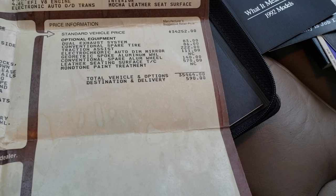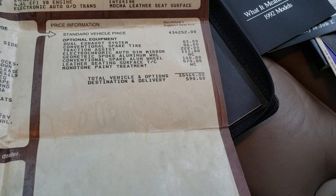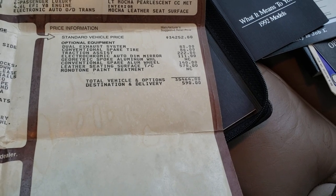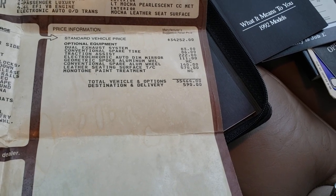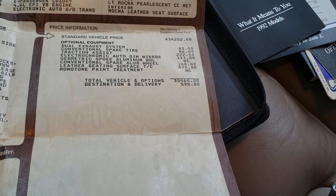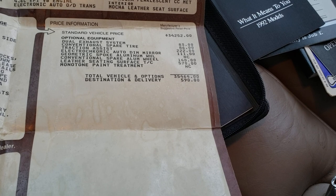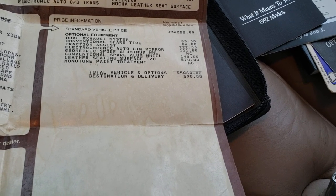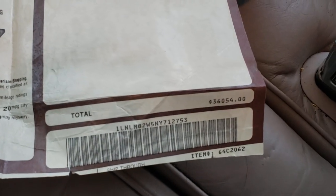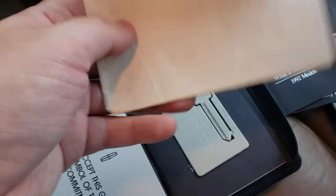So $34,252 base. Optional equipment: dual exhaust $83 — I'm surprised they only charge $83. Spare tire $86. Leather was $570. Total: $36,054. Wow, I love this thing. Finding an actual window sticker — that's what it's all about.